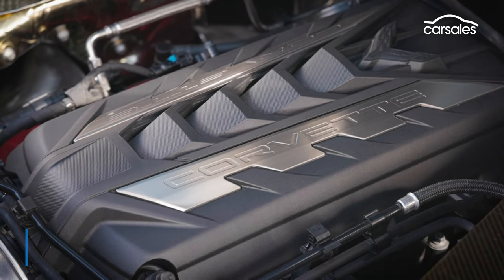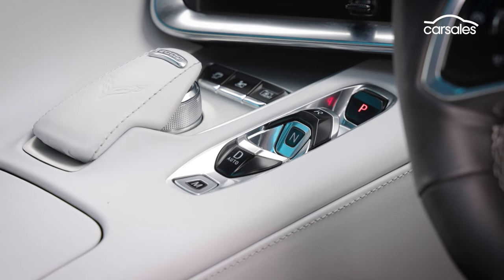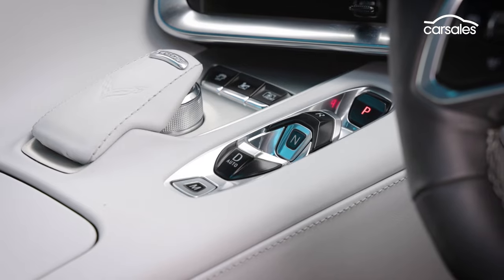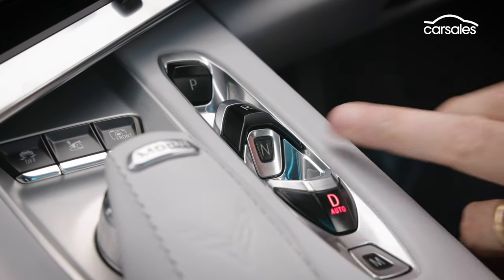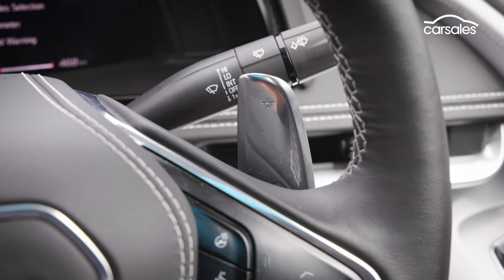The Corvette has almost always come with a manual gearbox option, but not this time. Instead, the only connection from the engine to the rear wheels is an eight-speed Tremec dual-clutch transaxle, with manual changing by these deliciously long flappy paddles.